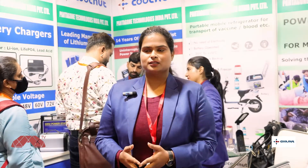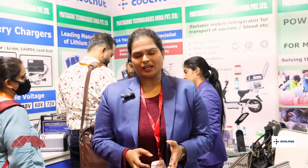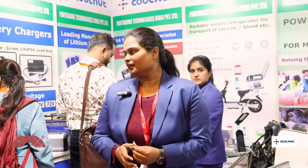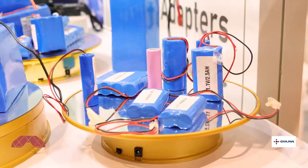Let me tell you about the products. Let's start with the basic products that we have, that is the batteries and the chargers. Along with that, if you look at the devices that we actually manufacture, that is going to be UPS and power stations.